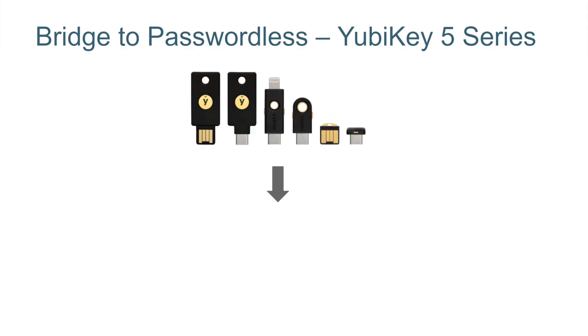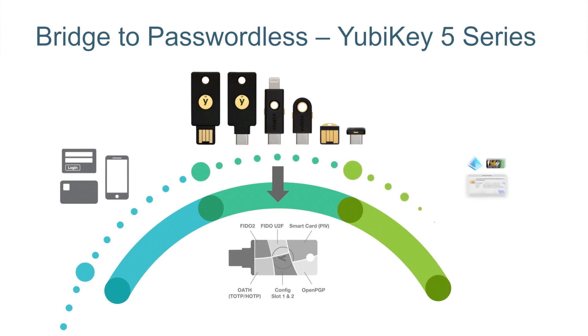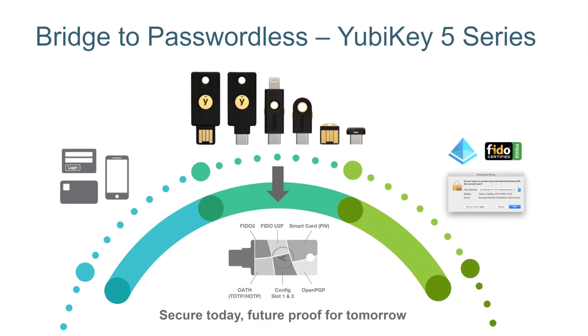The YubiKey 5 Series is a multi-protocol lineup of keys that can help an organization bridge the gap to passwordless, no matter where they are on the passwordless journey. No matter what type of environment the organization currently has, whether legacy or modern, on-premise or cloud, the YubiKey 5 Series, with its support for multiple protocols such as SmartCard and PIV, FIDO U2F, FIDO2, WebAuthn, and OTP, can help an organization move along the journey to passwordless. The YubiKey 5 Series helps an organization implement either SmartCard passwordless or FIDO2 passwordless, or a hybrid approach of both depending on their business scenarios.